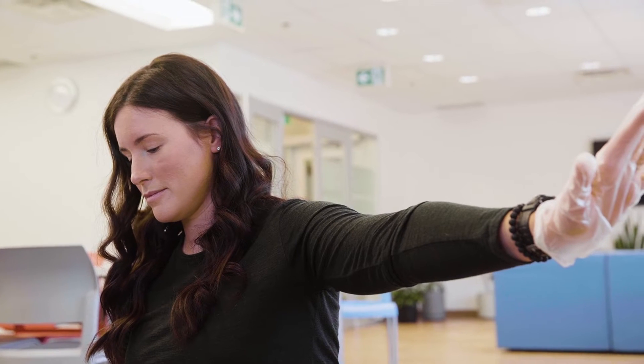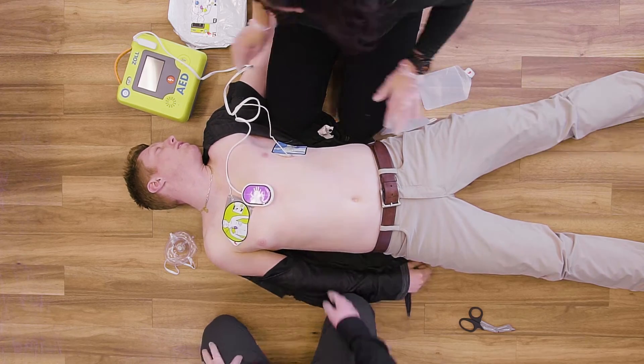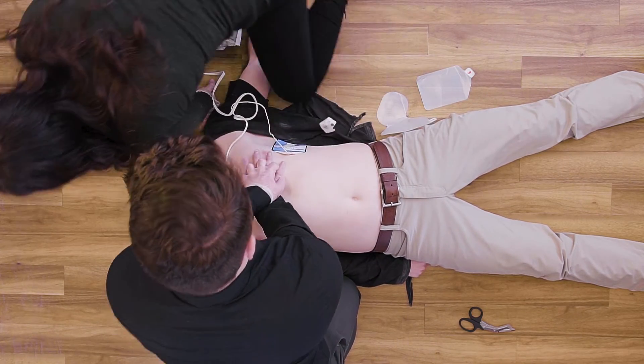Don't touch patient, analyzing. The Zoll 3 fully automatic AED will deliver a shock if necessary. Shock advised. Your job is to keep everyone away from the patient while the shock is being delivered. Shock delivered. Start CPR. Push to match the tone.